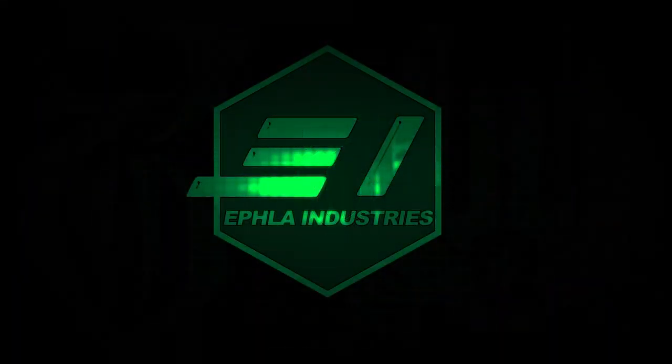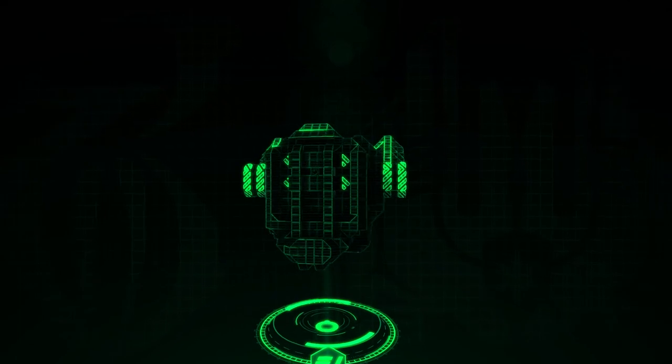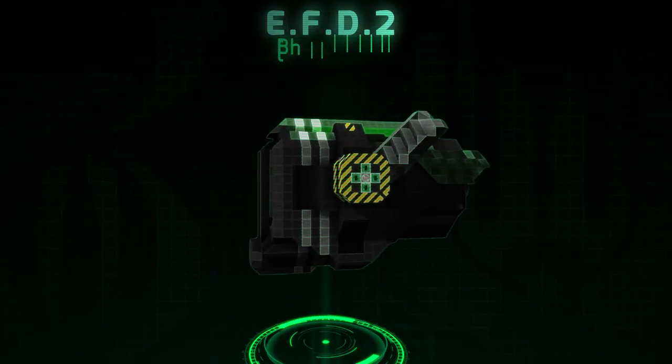Hello and welcome to EFLA Industries. Today we have the EFLA Fighter Drone, also known as the EFD Mark II.